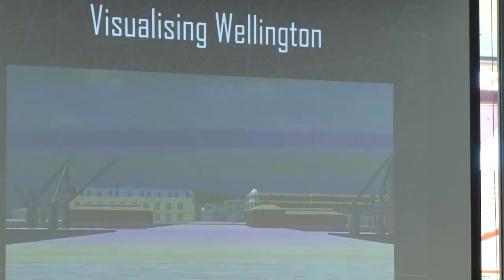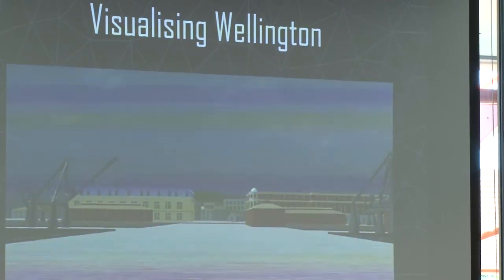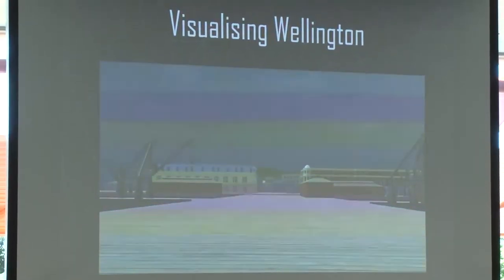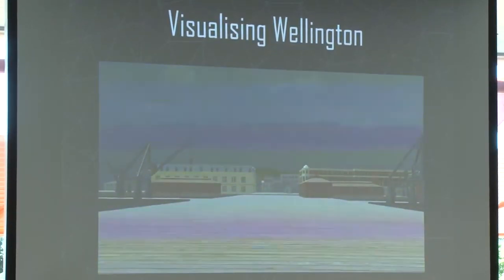We also have an image here of the Wellington waterfront — a virtual reality experience created using collection materials as a basis for being able to see what the waterfront looked like at that particular time. The idea behind this is that you can take some of this material out into the world — if you were to look at it through, for instance, a pair of binoculars with a virtual reality headset in it, that allows you to move back and forth between the physical and the digital interpretation of what Wellington may have looked like at that point.